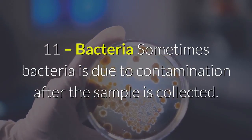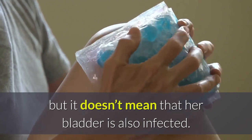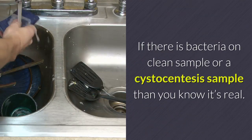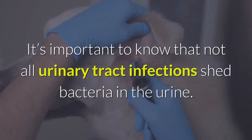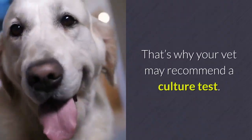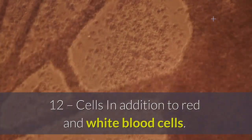Bacteria: sometimes bacteria is due to contamination after the sample is collected. This is common if your female dog has inflammation or infection on her vulva, but it doesn't mean her bladder is also infected. If there is bacteria on a clean sample or a cystocentesis sample, then you know it's real. It's important to know that not all urinary tract infections shed bacteria in the urine — that's why your vet may recommend a culture test.